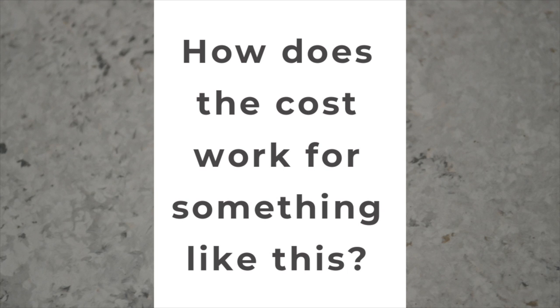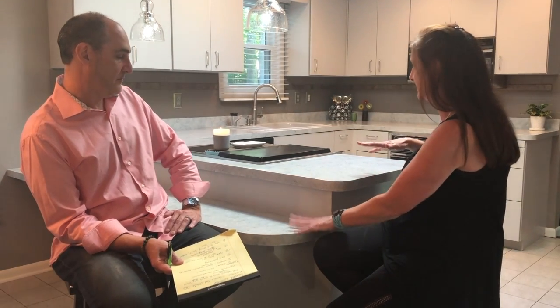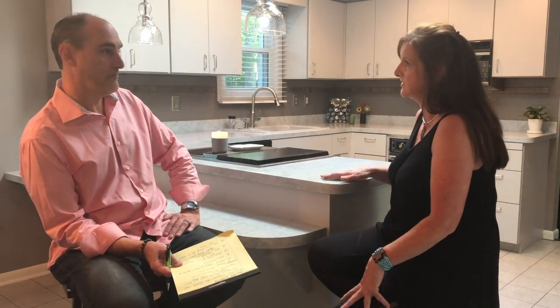Obviously what everybody's going to want to know is how does the cost work? It's a lot less expensive than redoing a kitchen — it works out to about a third of the cost of replacing with real granite. I charge by the square foot. I always go out and measure, though I can eyeball and give people a rough idea. If people send me pictures, that makes it easier. I charge $17 a square foot. This is probably an average-size kitchen, and this size area would probably be around $700 to $800.